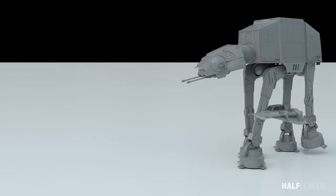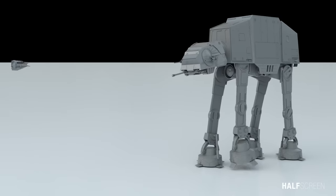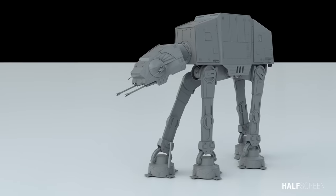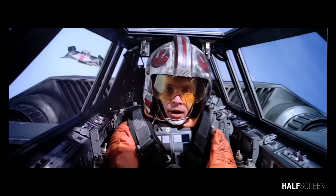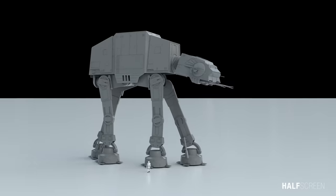The all-terrain armored transport was a four-legged combat walker used by the ground forces of the Galactic Empire and the First Order. Developed during the Clone Wars, the heavily armored and awe-inducing walker positioned itself as the standard of Imperial firepower on the battlefield. With the Imperial-class Star Destroyer, Stormtroopers, and the TIE Fighter, it was one of the most famous symbols of the Empire's military might.